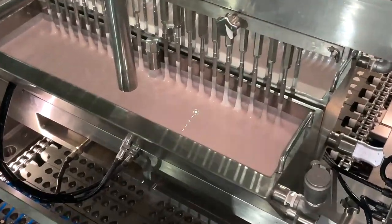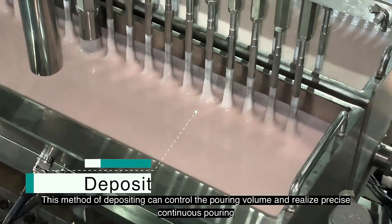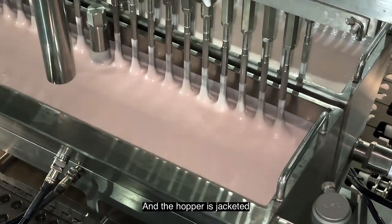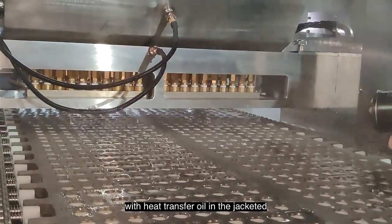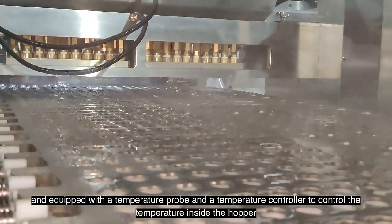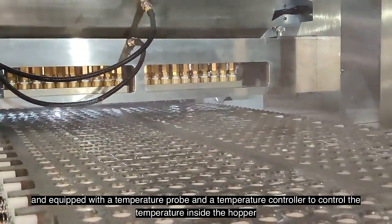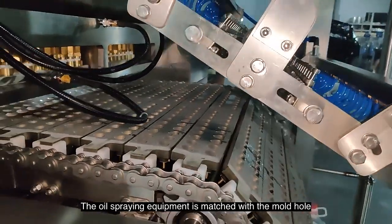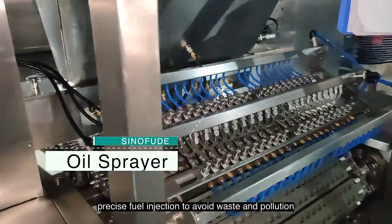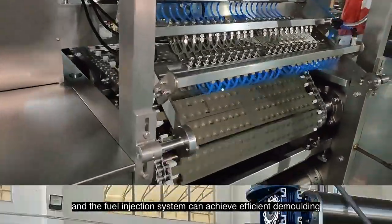The depositing adopts a servo drive. This method of depositing can control the pouring volume and realize precise continuous pouring. The hopper is jacketed, with heat transfer oil in the jacket, heated by a heating tube, and equipped with a temperature probe and a temperature controller to control the temperature inside the hopper. The oil spraying equipment is matched with the mold hole, with precise fuel injection to avoid waste and pollution, and the fuel injection system can achieve efficient demolding.